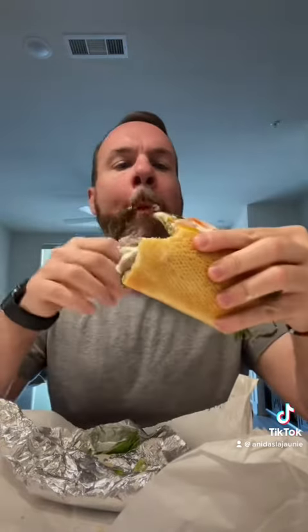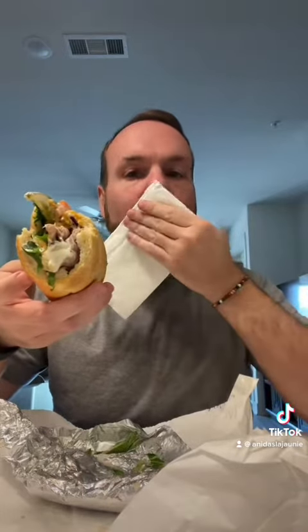This one looks really good. I love the cheddar with the roast beef and the Thousand Island dressing. It kind of tastes like a Big Mac. Again, the bread is soft but still has a firmness to it. I love this one — 9 out of 10.